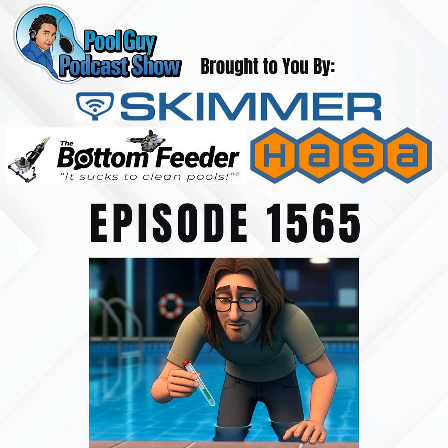This episode is brought to you by HASA, providing products that deliver clean, healthy water for every aspect of everyday life. The Bottom Feeder battery-powered vacuum system: portable, powerful, and only weighs 12 pounds. And Skimmer — America's number one pool service software. Podcast listeners can try Skimmer for free at GetSkimmer.com/PoolGuy.